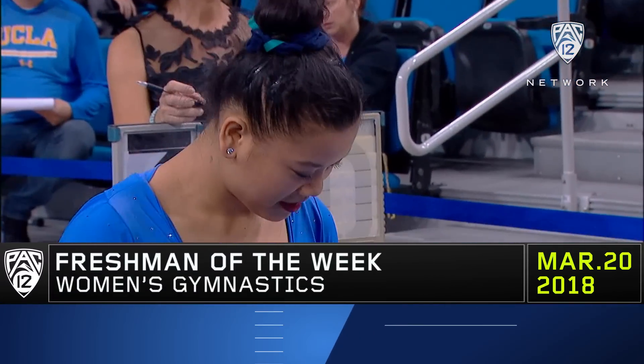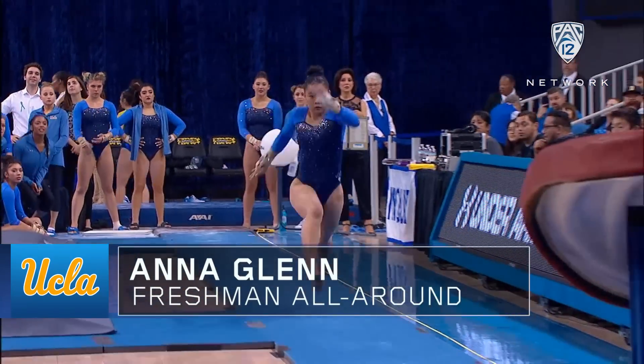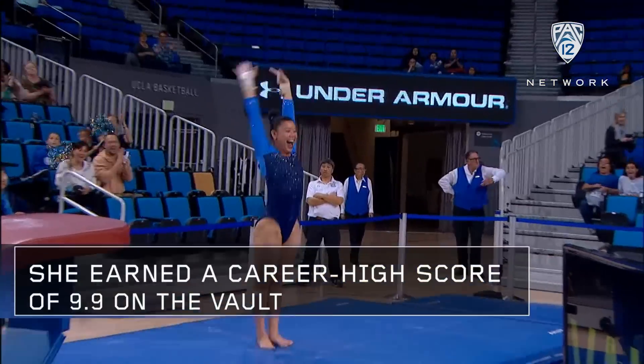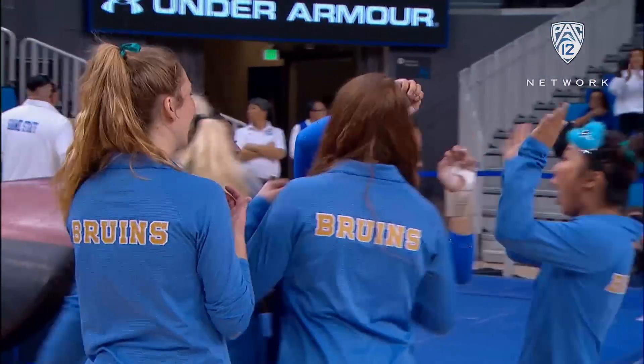Here comes Anna Glenn, who broke into this vault lineup in mid-season and making the most of it. Three of her last four have been at least 9'8". Beautiful form in the air. That's gonna be better than a 9'8" — a lot better. Perfection would be a 9'5", and that was pretty close.